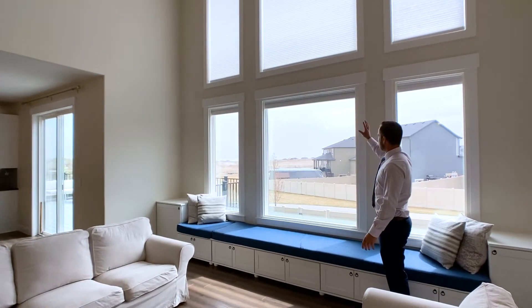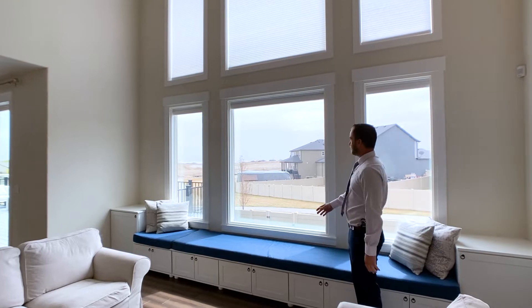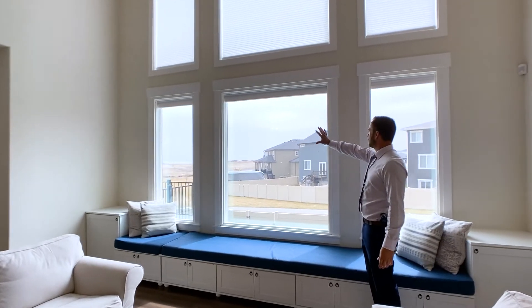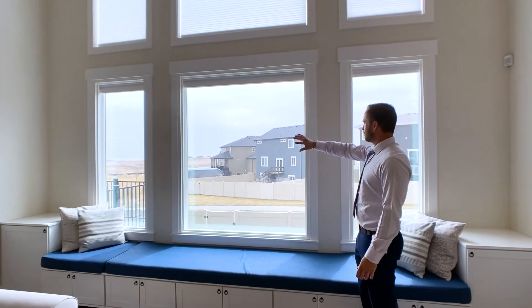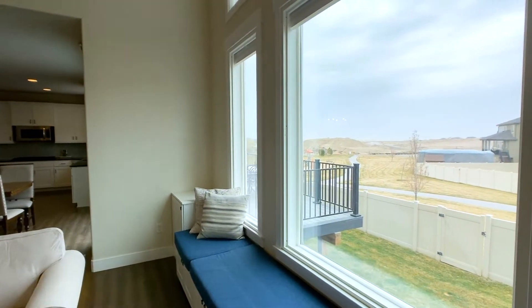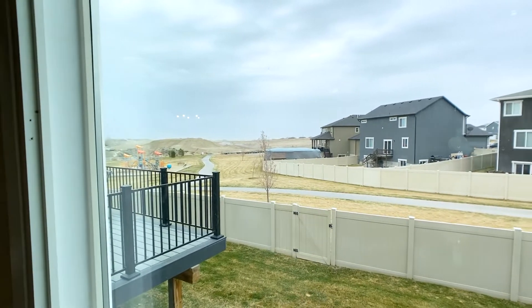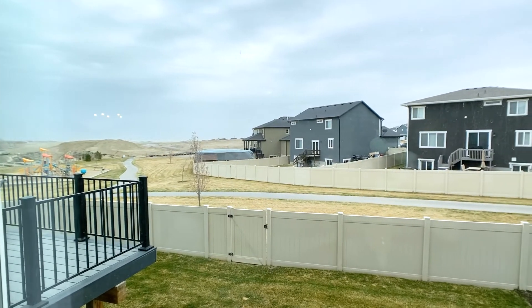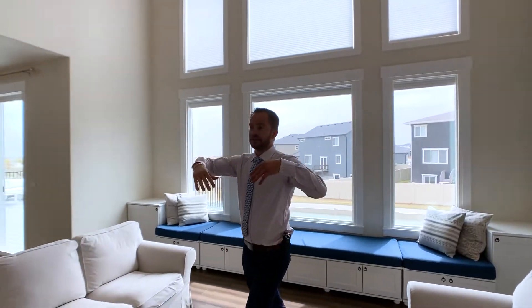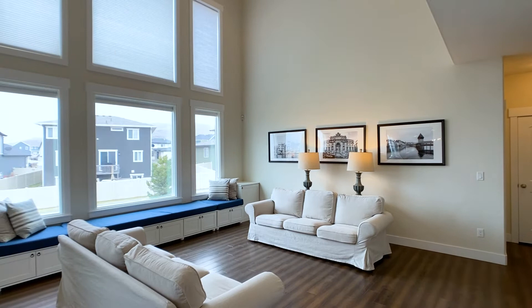Out here you can see all the way to the lake. Unfortunately it is a cloudy day today, but if it wasn't you'd see Mount Timpanogos right here just towering over the lake. There's no backyard neighbor immediately behind you. We've got a nice community park right here as well as some walking paths that go around the community. This is a nice two-story tall great room with beautiful views and lots of natural lighting.